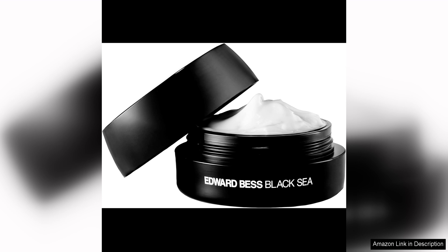In conclusion, Edward Best Black Sea Deep Hydration Cream is a must-have for anyone looking to achieve hydrated, youthful looking skin. Its potent formula, rich texture and effective results make it a standout product in the world of skincare. I highly recommend adding this cream to your daily routine for a radiant complexion that glows from within.